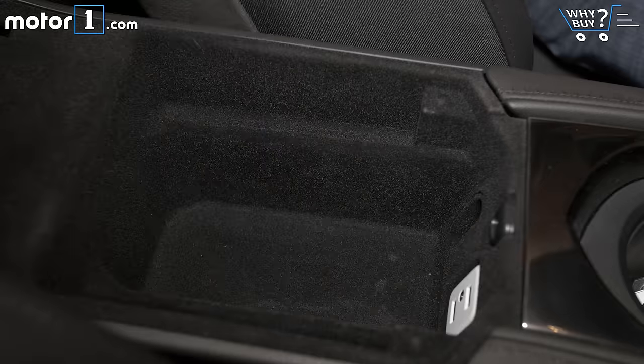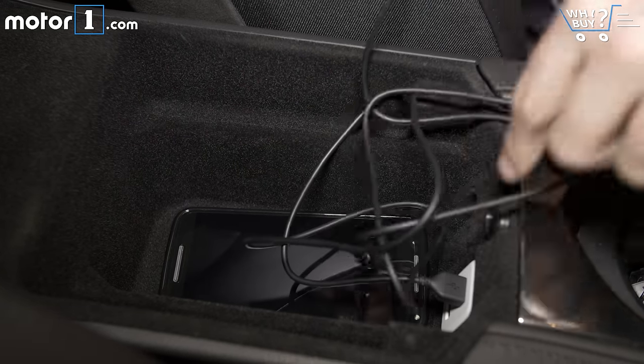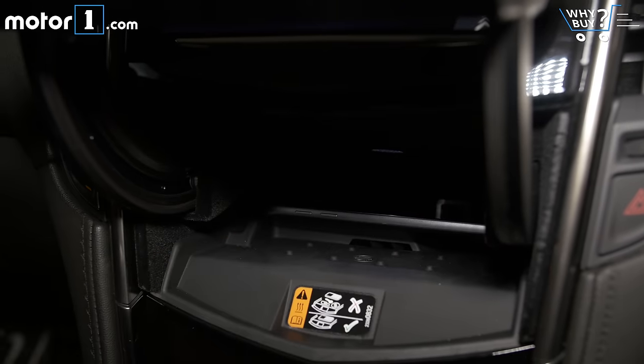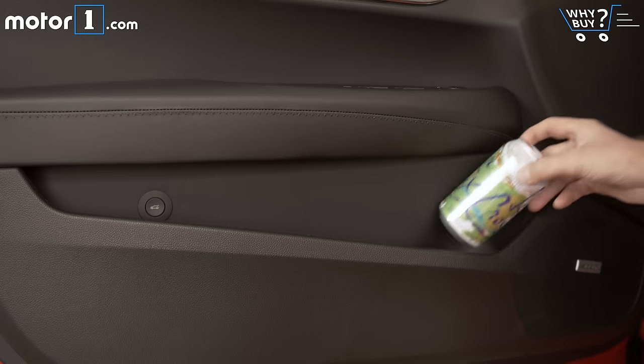Things are also a little bit cramped up front. The center console cubby space is adequate for small items and houses two USB ports, but the hidden one under the center stack is really only big enough for phones or iPods. You do get two cup holders and average-sized door pockets to handle all your hydration needs.